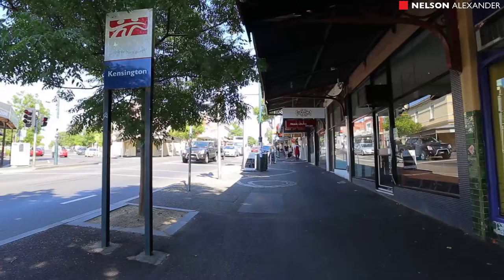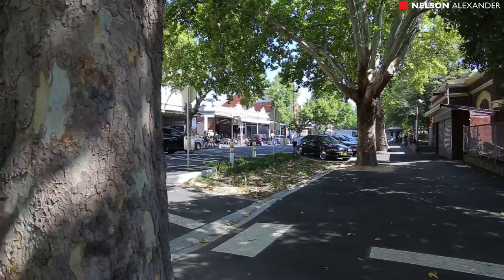A short stroll back to the Kensington village and South Kensington train station. This apartment is conveniently located in a quiet street.